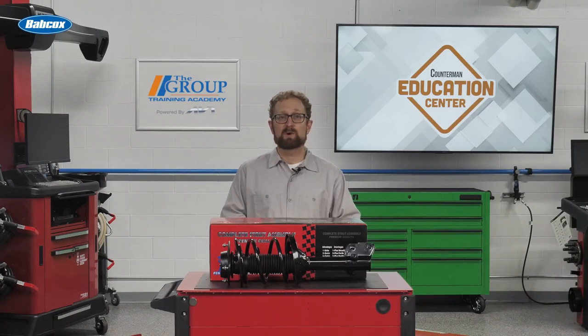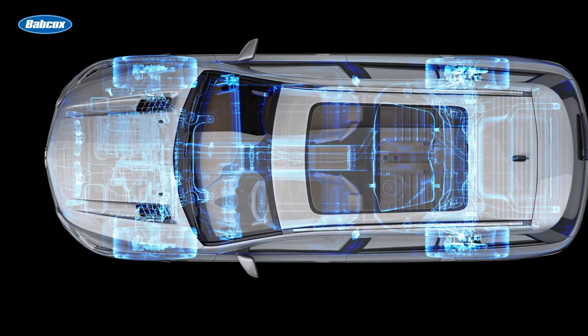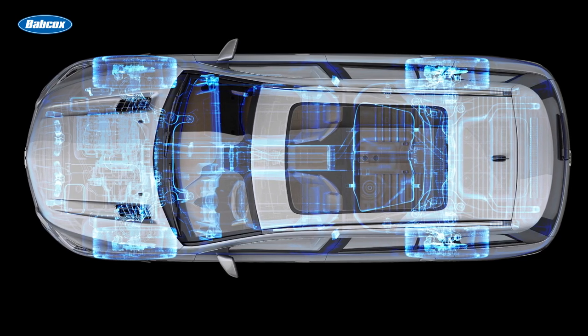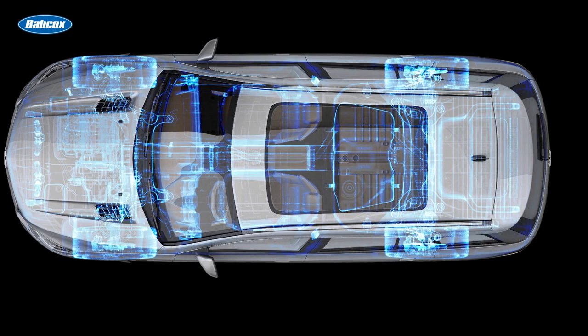The four-corner approach to ride control applies to mixing brands as well. For example, a customer might put a complete strut assembly from brand A on the front of the vehicle and shocks from brand B on the rear. Various brands are known for having distinct ride characteristics — some might have a stiffer ride, while others might have a softer ride. If your customer is putting two different brands of shocks or struts on a vehicle, they're less likely to get a consistent ride.